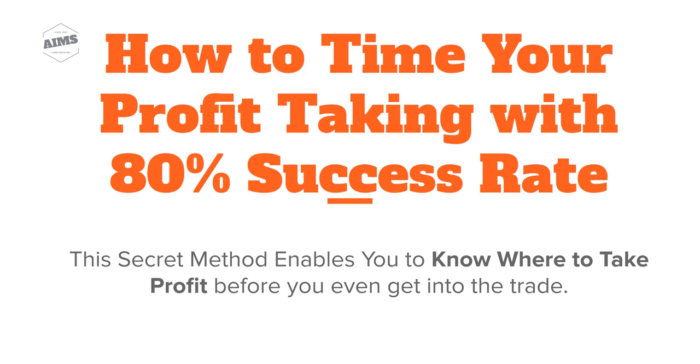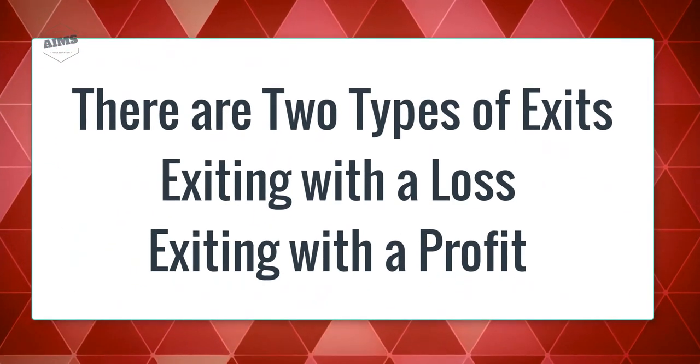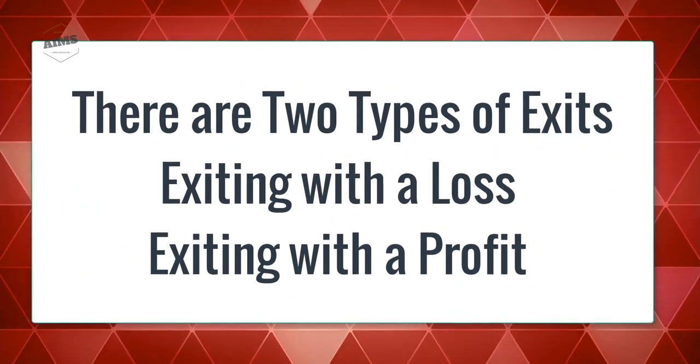Have you heard this phrase: professional traders know their exit point before they enter the market? We've heard it many times, and it is actually true — all great traders enter the market knowing exactly where they will exit. There are two concepts behind it: exiting with a loss, or exiting with a profit.